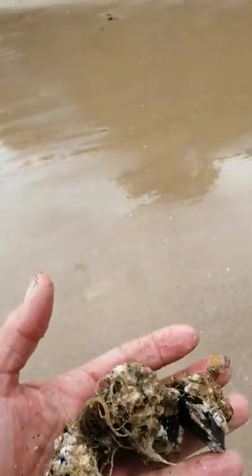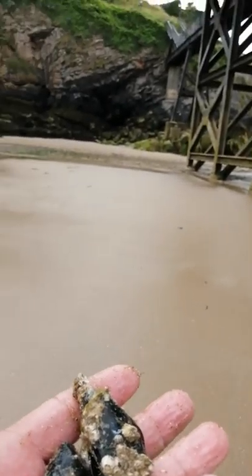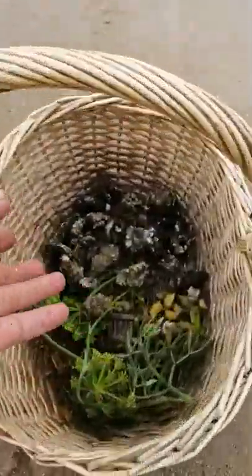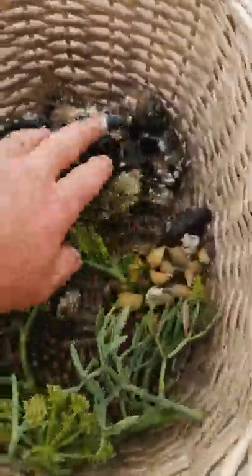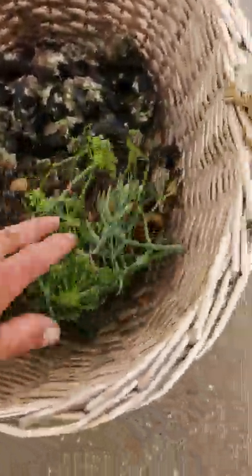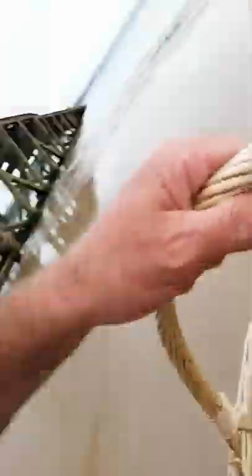They've obviously been anchored to their rocks and taken off. Some more there — look at that, not bad at all for low tide. I've also managed to find some rock samphire, which goes well with fish. To be honest with you, rock samphire tastes like diesel, but for some reason it seems to work with fish.